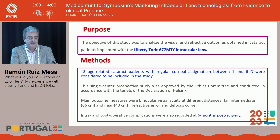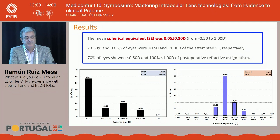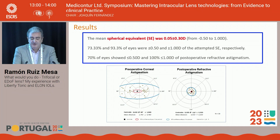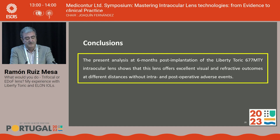The results showed excellent corrected visual acuity at distance and intermediate, with no intra- or postoperative complications. The mean spherical equivalent was 0.05 D, with 93% within ±1.0 D. The defocus curve is visible on screen. Comparing preoperative corneal astigmatism with postoperative refractive astigmatism, the centroid was reduced to very low values. The Liberty Toric offers excellent visual and refractive outcomes at different distances without adverse events.